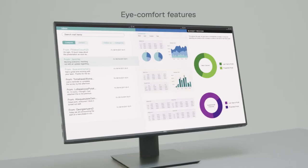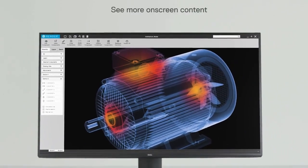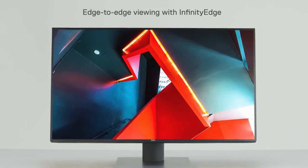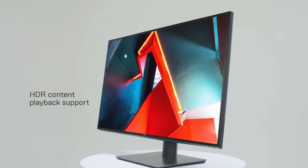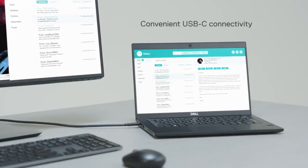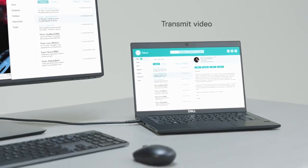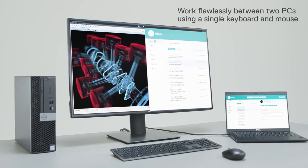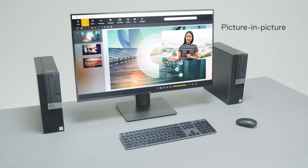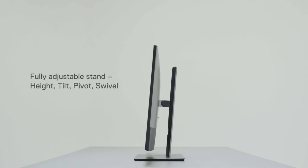Its slim bezel design maximizes screen real estate, creating a seamless multi-monitor setup. With extensive connectivity options, including USB-C, HDMI, and DisplayPort, this monitor offers versatile connectivity for various devices. The adjustable stand allows for flexible positioning and comfortable viewing angles. Elevate your work and entertainment with the Dell U-Series Monitor U3219K and experience the power of 4K resolution and productivity-enhancing features in one outstanding monitor.